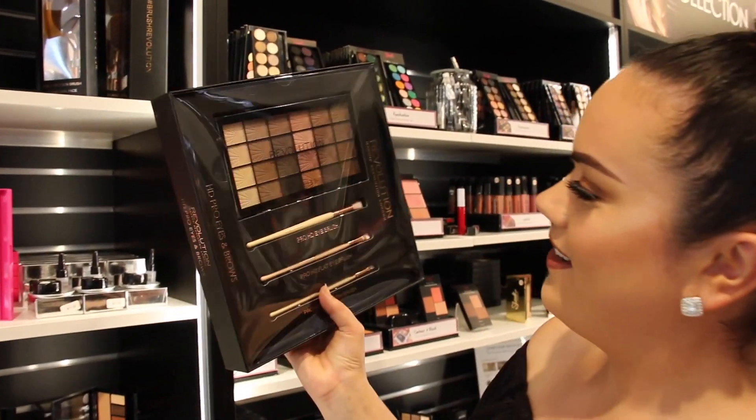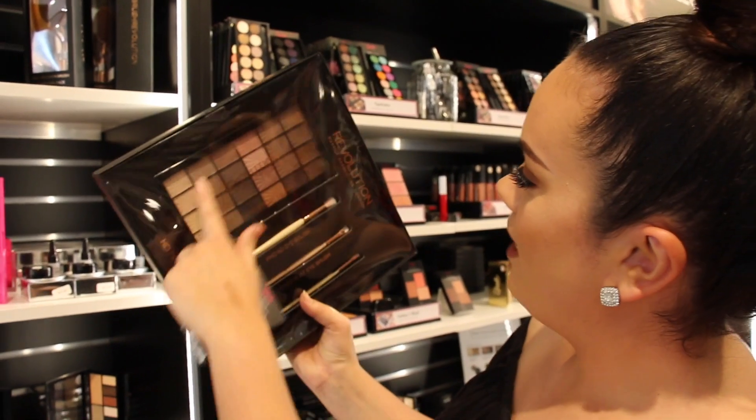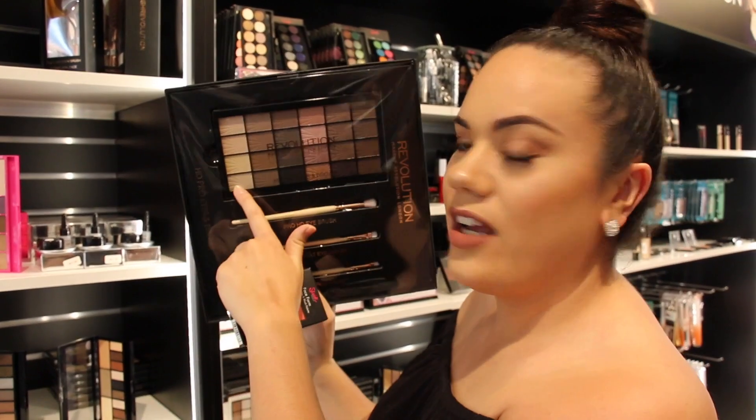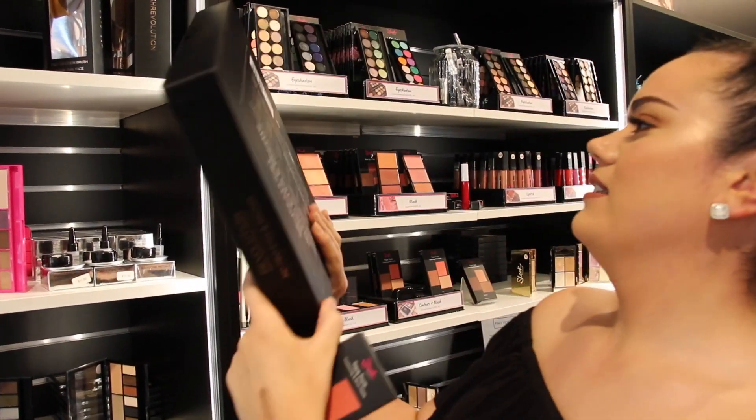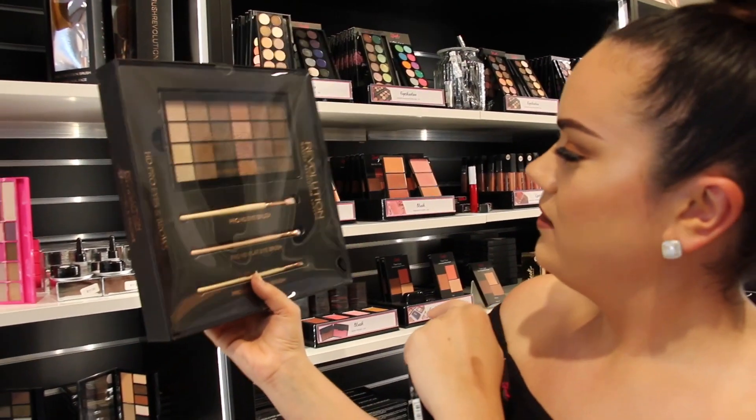I just wanted to show you guys this — it's pretty cool. You've got the Makeup Revolution palette on top, plus the eye colour and eye brushes included. That set is $49.